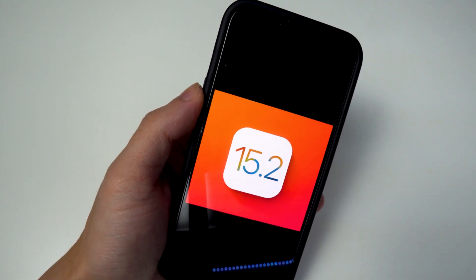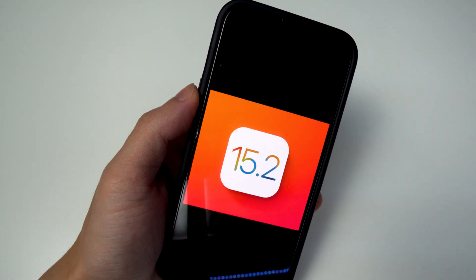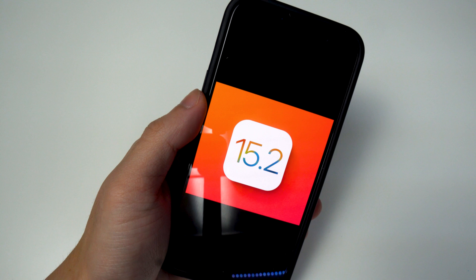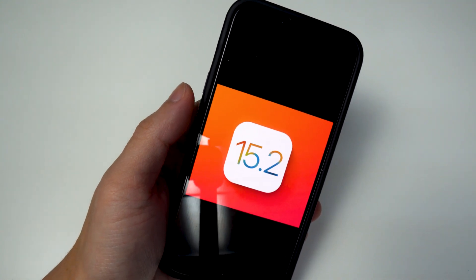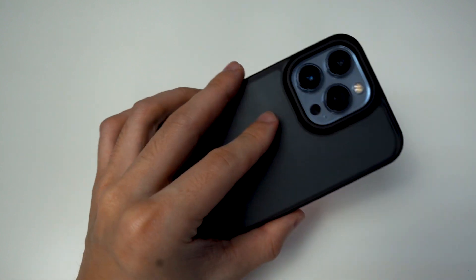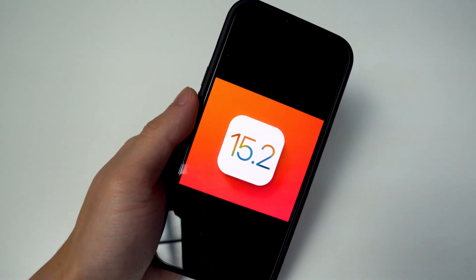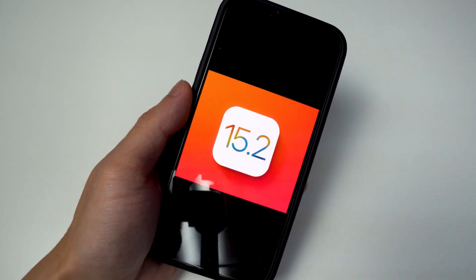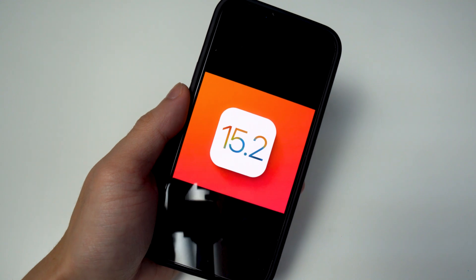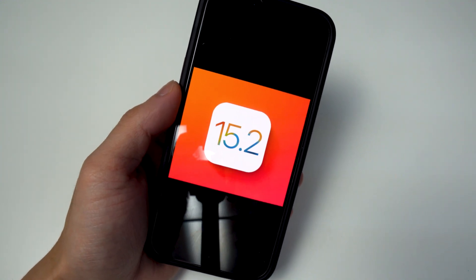The second range is 15.0 and 15.0.1 — I'm currently on 15.0 on my iPhone 13 Pro. The last set is 15.1 and 15.1.1. For me, especially since I'm on the newest iPhone 13 Pro, I have a very slim chance of getting a jailbreak — I'll be way later than some of the older devices, especially those on 14.8 or 14.7.1.